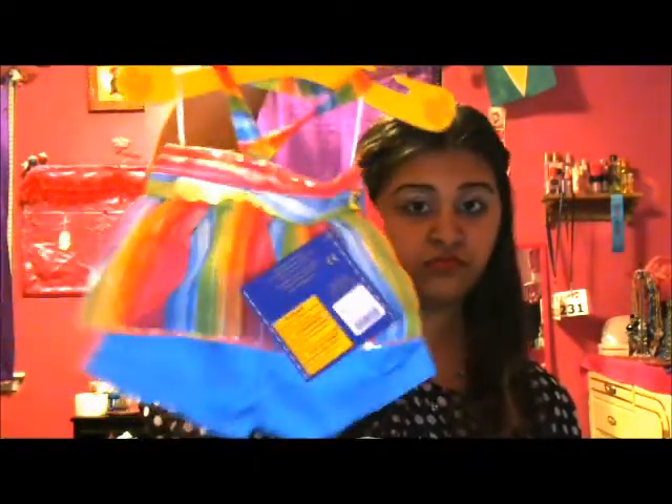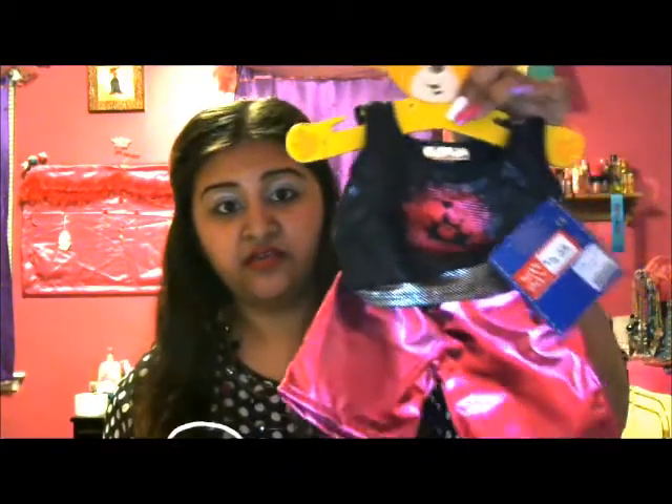Last but not least — Build-A-Bear Workshop! My sister got me a cute monkey for my birthday, which I mentioned in my birthday haul, so I wanted to get her some clothes. She also gave me a gift card for Build-A-Bear, so I got two cute outfits for my bears. Yes, even my teddy bears are in style! I also have a boy bear I bought a while ago.